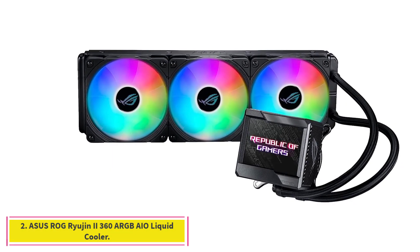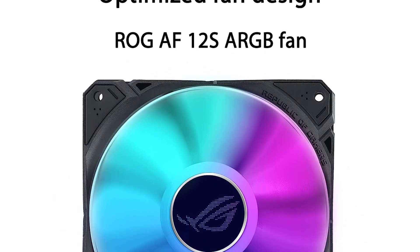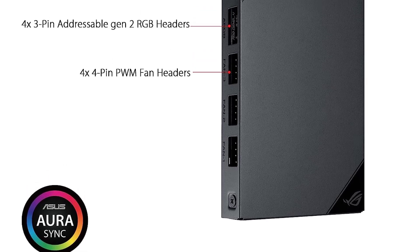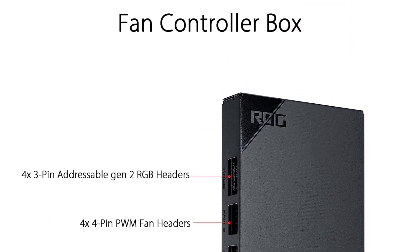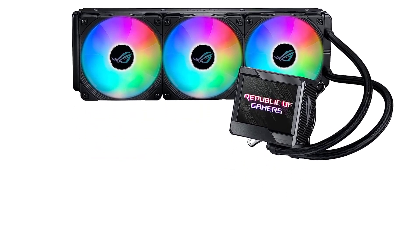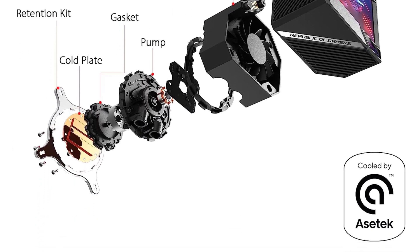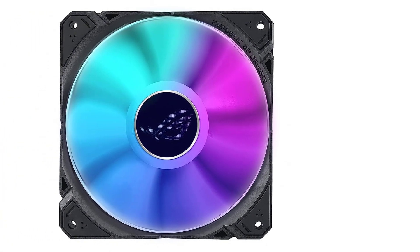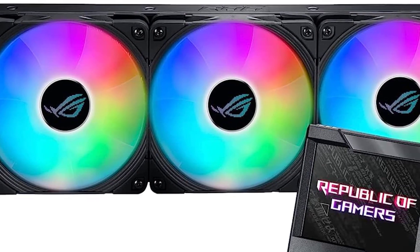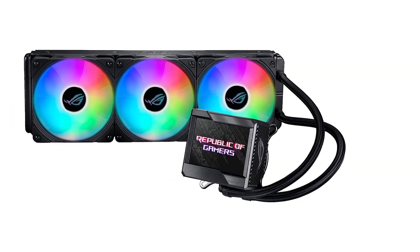At number 2: the ASUS ROG Ryujin 2 360 ARGB AIO Liquid Cooler. This is an excellent liquid cooler that comes with Noctua fans, and the non-ARGB version looks great with ASUS's own ROG F12 ARGB fans too. With the ASIC 7th Gen pump coupled with a copper base and a Trifan radiator, the Ryujin 2 360 ARGB is designed to take on the fastest consumer-grade AMD and Intel chips, featuring excellent looks and aesthetics enhanced by a 3.5-inch LCD display.